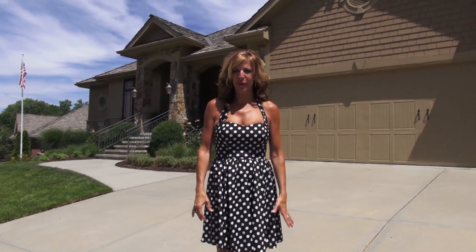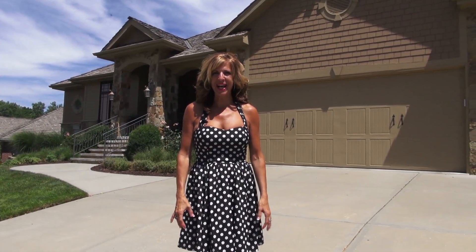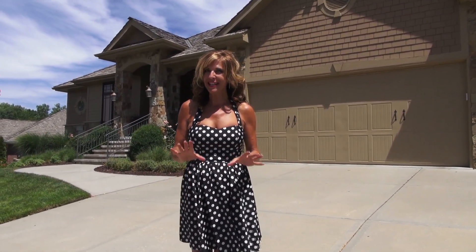Welcome to 15934 Patrick Avenue in Huntington Park — not in Tuscany, where you think you might be. Come on in.